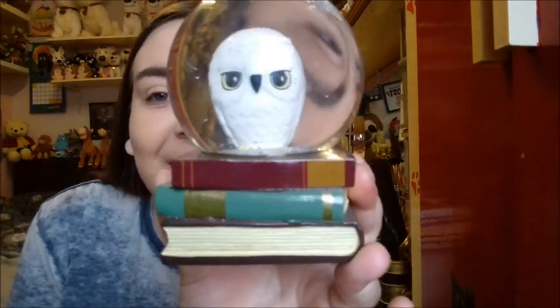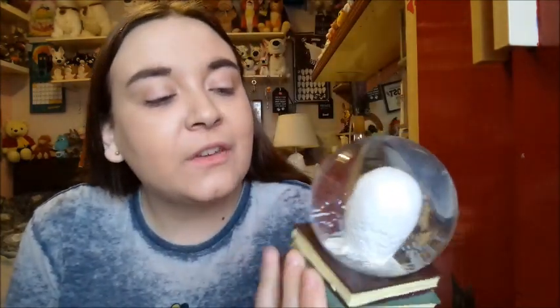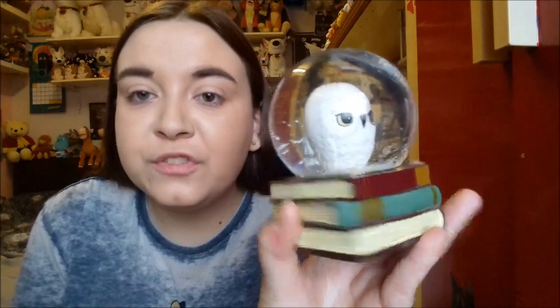This is my Harry Potter snow globe from Primark. As you can see, it's Hedwig stacked on some books — potion books, study books, who knows. She looks so beautiful. The next one is from the new Primark Mary Poppins release.